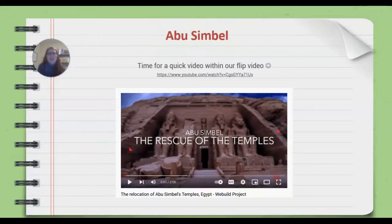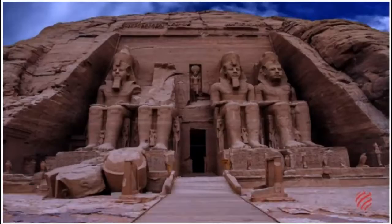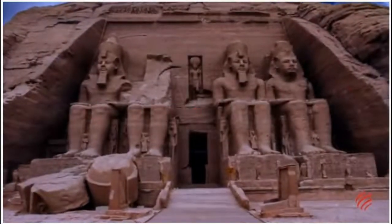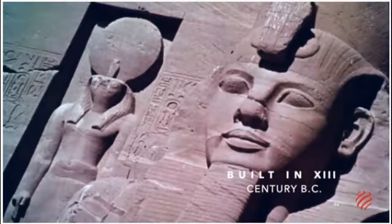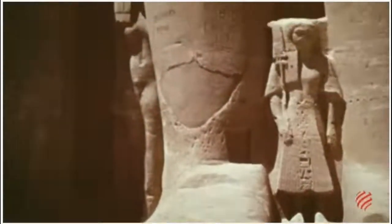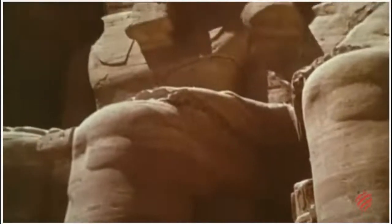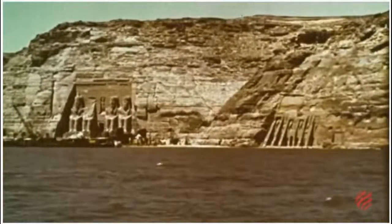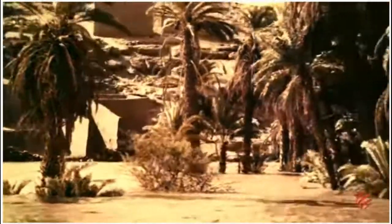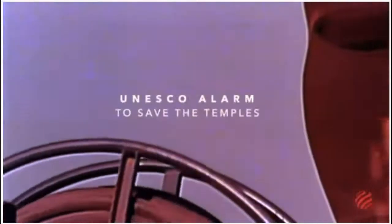Now we're going to watch a quick video within our flip video: The Rescue of the Abu Simbel Temples. The temples of Abu Simbel are among the most magnificent monuments of ancient Egypt. They have stood the test of time and can still be admired in all their splendor, thanks to an ingenious rescue operation conducted some 50 years ago. With the construction of Egypt's famous Aswan Dam, the temples had risked being submerged by the waters of the dam's future reservoir. So in 1960, UNESCO raised the alarm and eventually enlisted the help of an international consortium of builders.